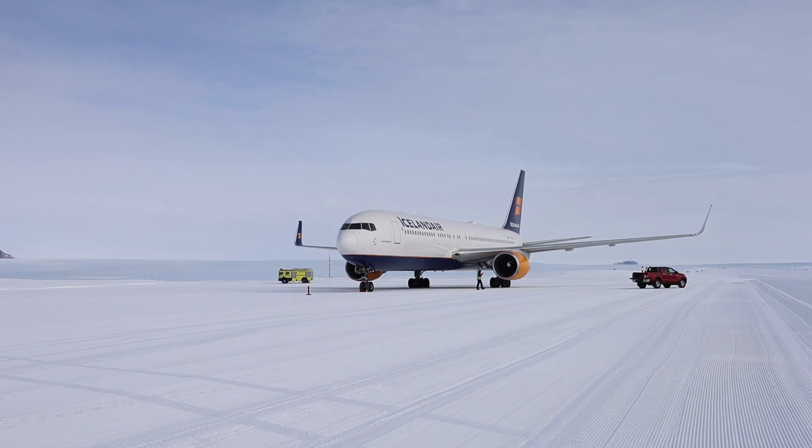Weather is critical. Lidström says a recent storm there clocked winds of 98 meters per second — that's about 220 miles per hour. There's no radar here, but they have an ADS-B receiver connected to FlightRadar24. Satellite phones, VHF, and HF radios are used for comms.